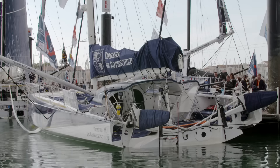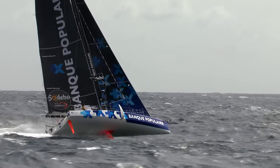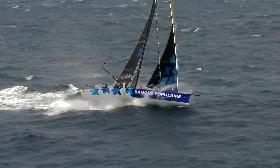A lot of ink has been spilled about them and without any doubt you can be sure it's not over yet. Foils — these curious appendages in the shape of a mustache that make boats fly — are they really going to revolutionize the approach of open sea racing in the IMOCA class?